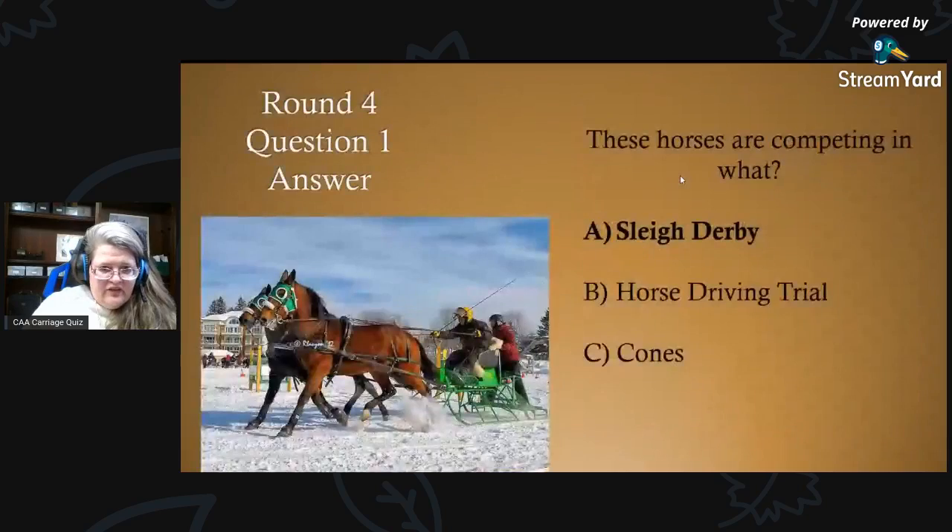Here we go with the answers. Round four, question one answer: these horses are competing in a sleigh derby. These horses, driven by a CAA member, are competing in a sleigh derby.